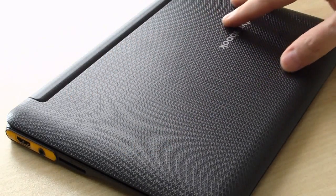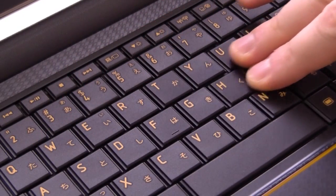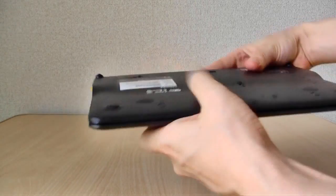Build quality is decent and on par with a typical netbook, with a matte chassis that's good at hiding fingerprints and barely any flex on the keyboard. Unlike any other netbook to date, the AC100 is in a class all by itself with an incredibly thin and light frame that we haven't seen before.